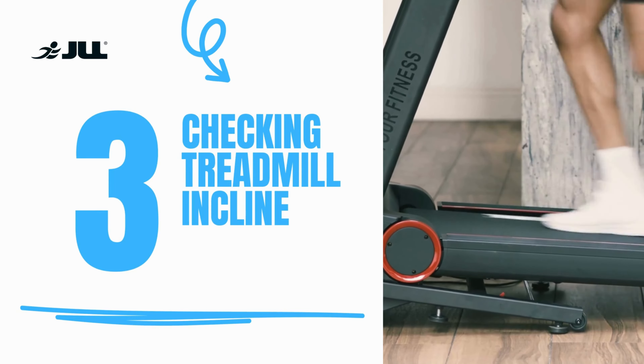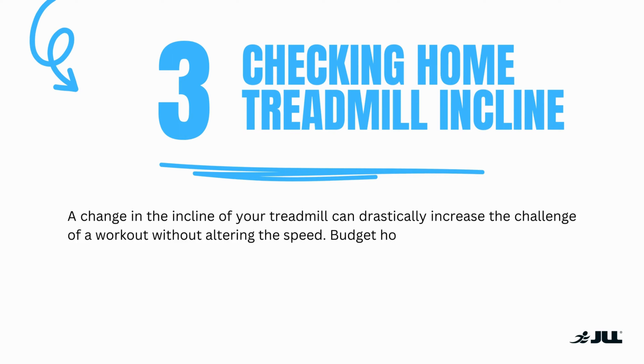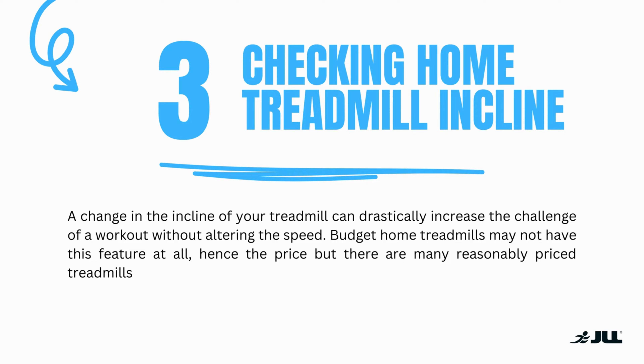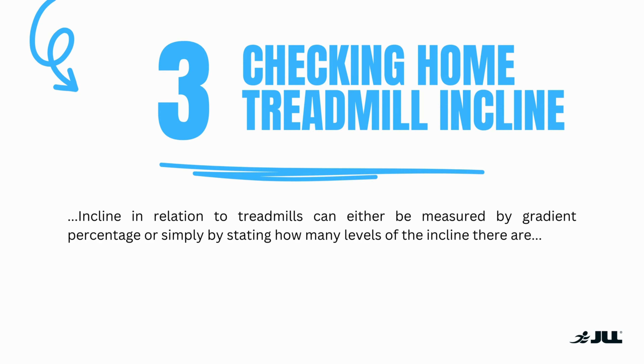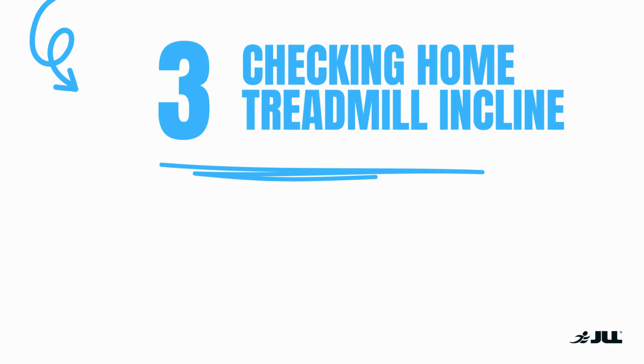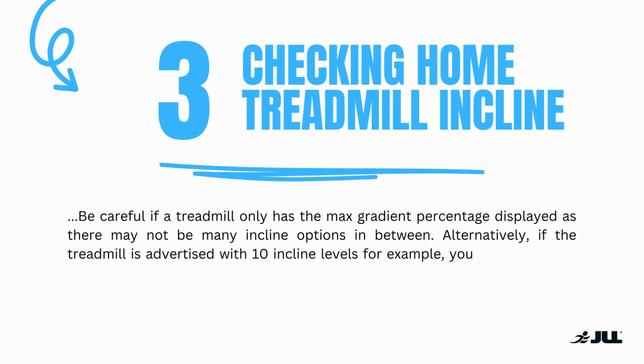Number three: checking home treadmill incline. A change in the incline of your treadmill can drastically increase the challenge of your workout without altering the speed. Budget home treadmills may not have this feature at all, hence the price, but there are many reasonably priced treadmills that still do. Incline can either be measured by gradient percentage or simply by stating how many levels of incline there are. Be careful if the treadmill only has the max gradient percentage displayed, as there may not be many incline options in between. If the treadmill is advertised with 10 incline levels, for example, you know that there are 10 incline options.